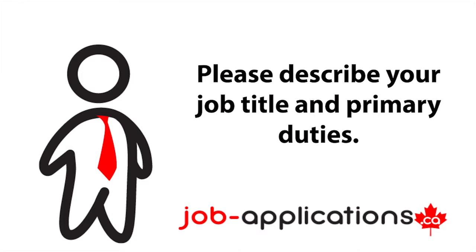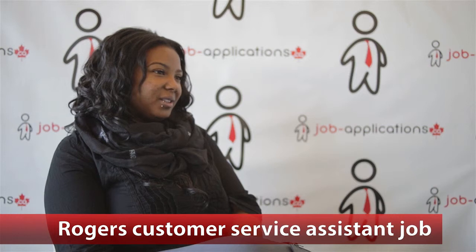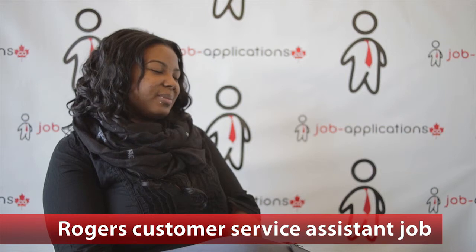Please describe your job title and primary duties. Customer service for all the products — cell phone, internet, and home phone throughout the years I've been there. It's mostly just answering customers' requests in regards to switching something, adding on different price plans, or explaining their bill process. Really just all customer service work.